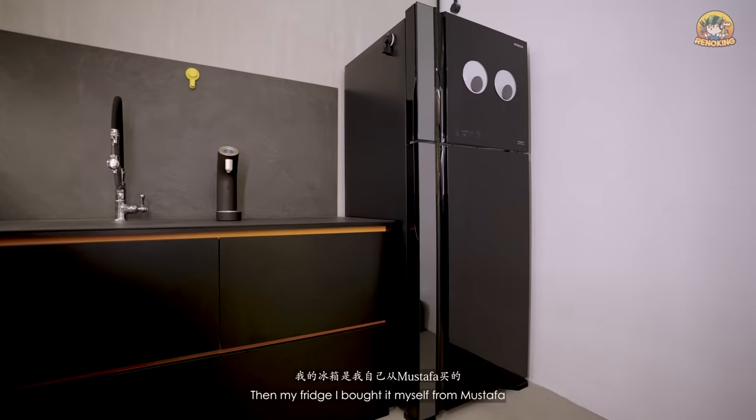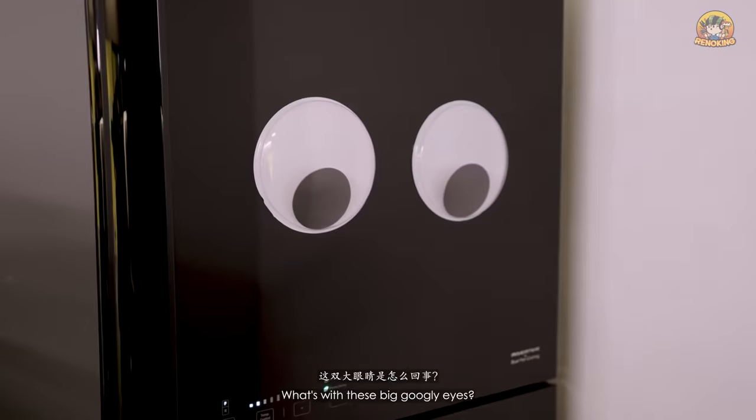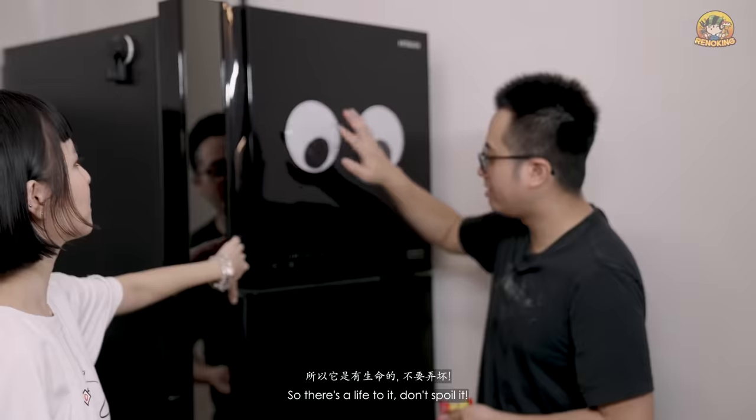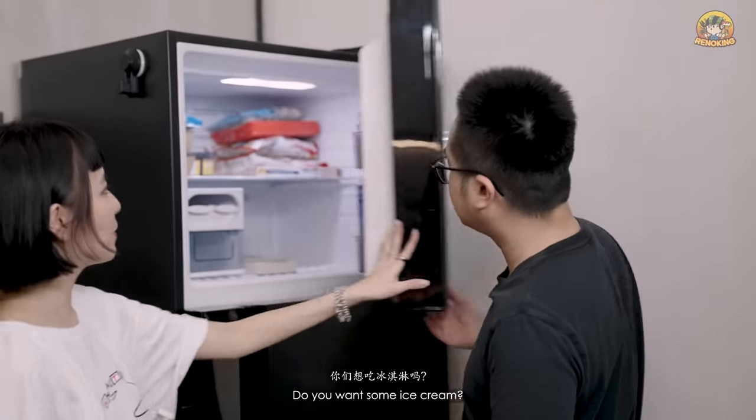My fridge I bought myself from Mostafa. The baked cookie sticker on the fridge is from Hapao — just to give some character and life to it.